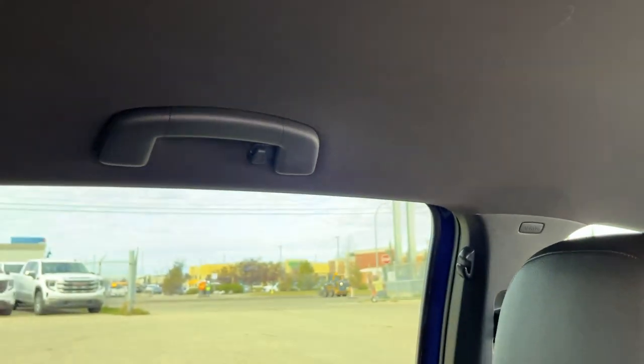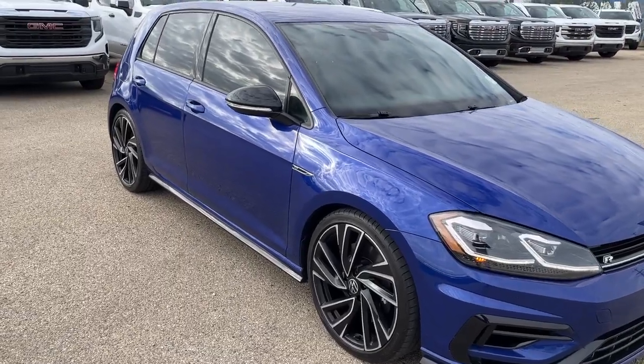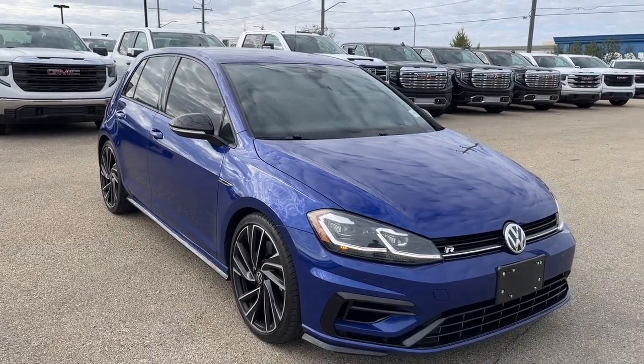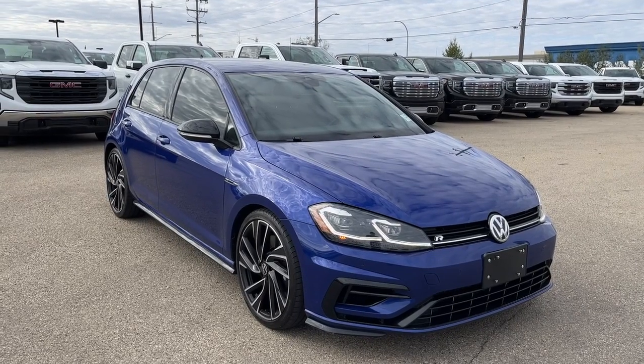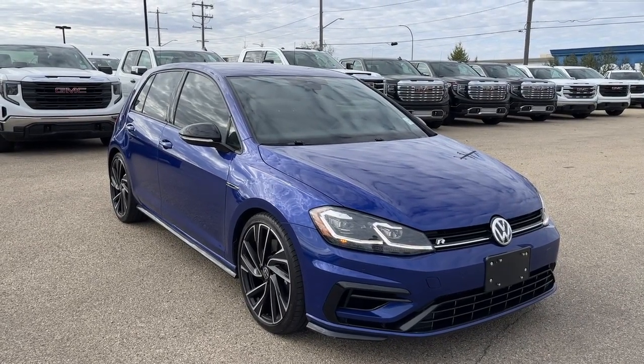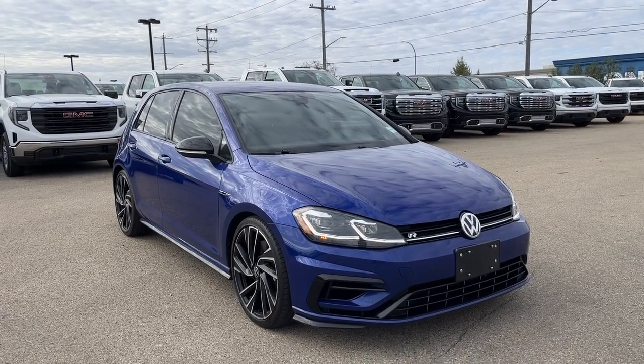You're going to have your splitter up top, lamps ahead, and handles on the side. Thank you so much for tuning in today here at Wolf GMC Buick. If you want to check out this 2018 Volkswagen Golf R, featured with the 2.0-liter turbo engine, Bluetooth connectivity, drive mode selector, lane keep assist, and so much more. Thank you so much for watching today.